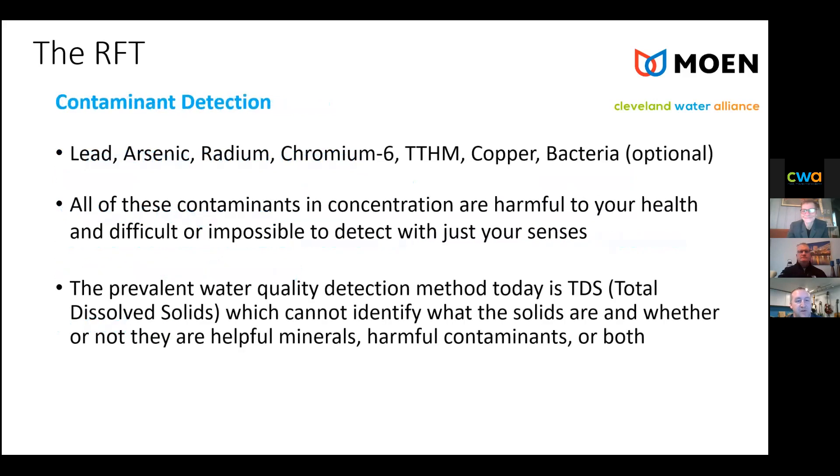Speaking to contaminant detection, we picked a few mostly metallic-based contaminants: lead, arsenic, radium, chromium, TTHM, copper, and bacteria. Let's not be limited — NSF and the EPA recognize many more contaminants than the ones listed. These are some of the more common ones. Aside from copper, these are contaminants that adversely affect health at any level. Copper is healthy in small amounts but not in larger amounts. These are trickier contaminants to detect.